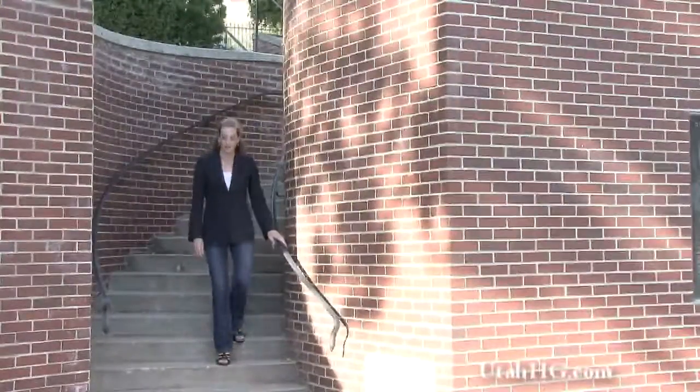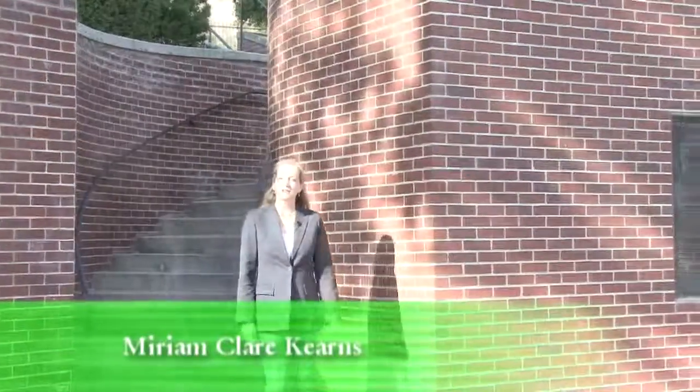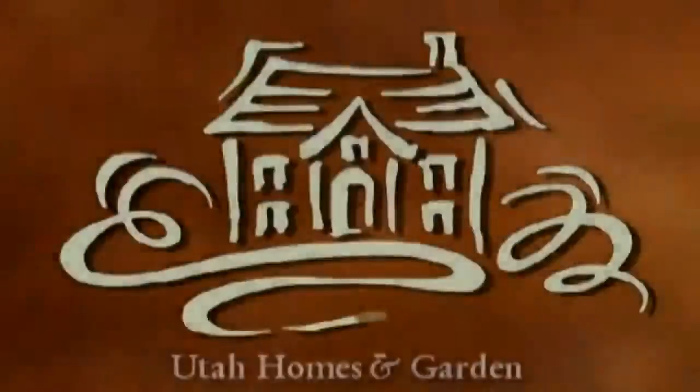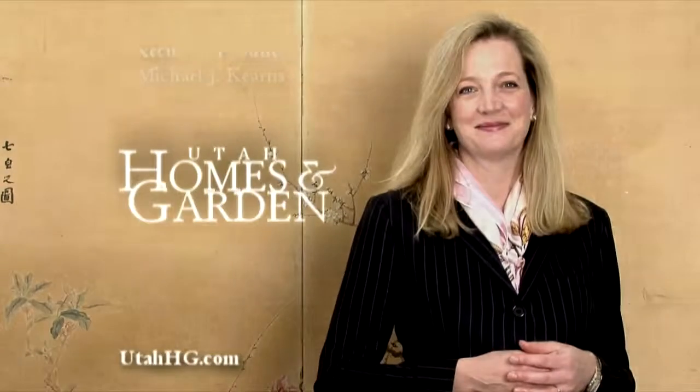This building behind me was once the Veterans Hospital and then the very first Children's Primary Medical Center. It is currently being restored and is under development to become one of Salt Lake's luxury condominium projects called the Meridian. We're going to follow the progress of the construction and the interior design of one of these luxury units. Thank you for joining us. We look forward to seeing you again to bring you more exciting ideas and the very best that Utah has to offer. See you next time.